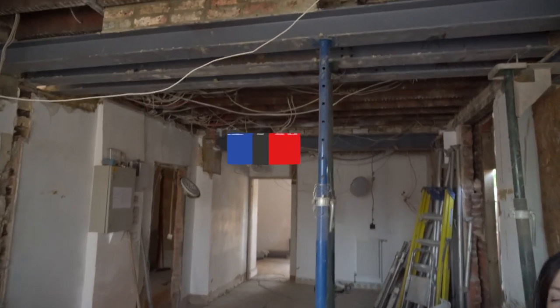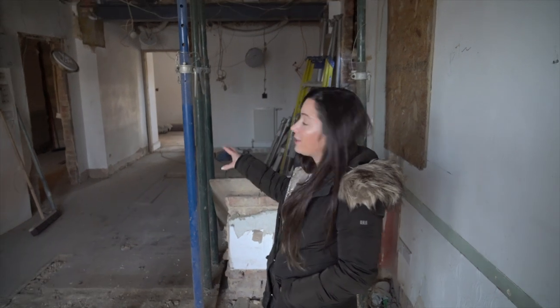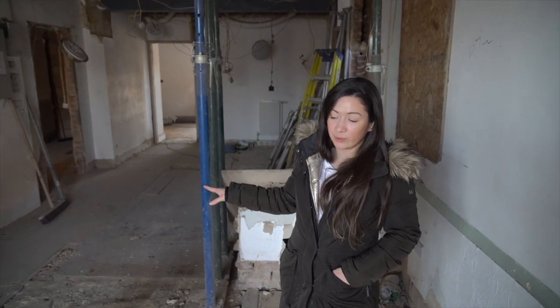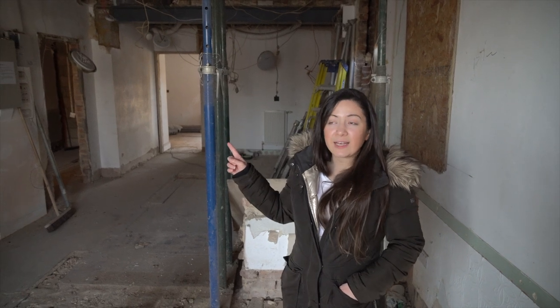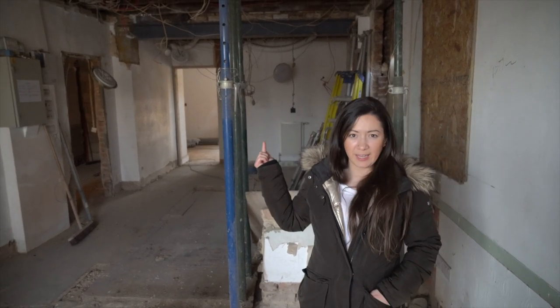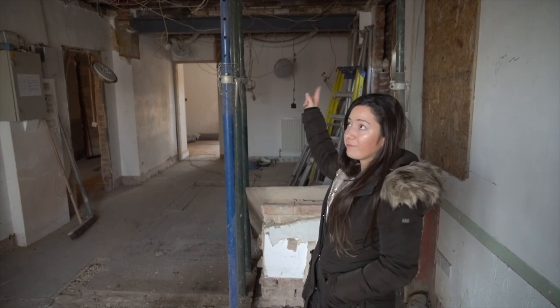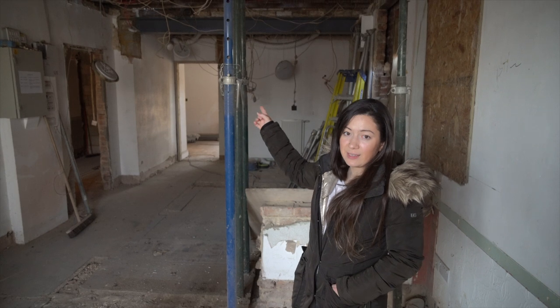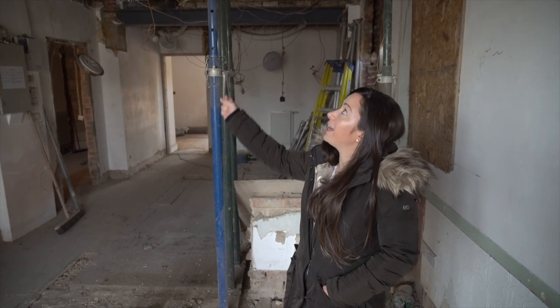We've had a bit of a change of things. Originally there was supposed to only be the chimney taken out of the ground floor, however the steel obviously costs quite a lot of money. When we were speaking to the builders these last two weeks, we spoke about maybe taking it out of the first floor as well, to give that room up there more space.